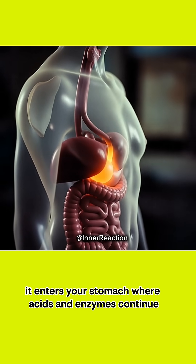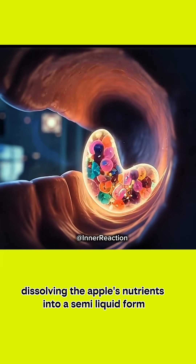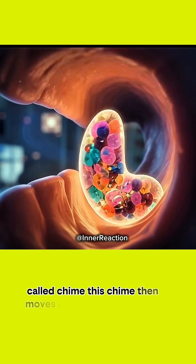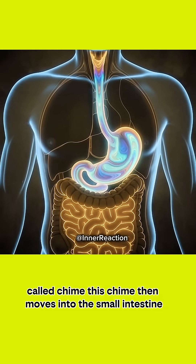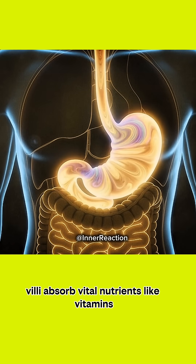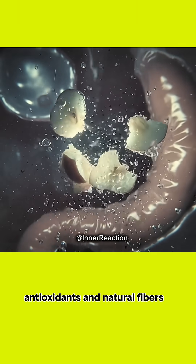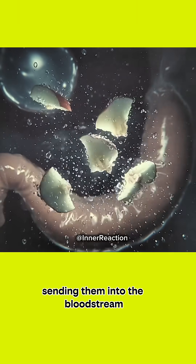It enters your stomach, where acids and enzymes continue dissolving the apple's nutrients into a semi-liquid form called chyme. This chyme then moves into the small intestine, where the real magic happens — villi absorb vital nutrients like vitamins, antioxidants, and natural fibers, sending them into the bloodstream.